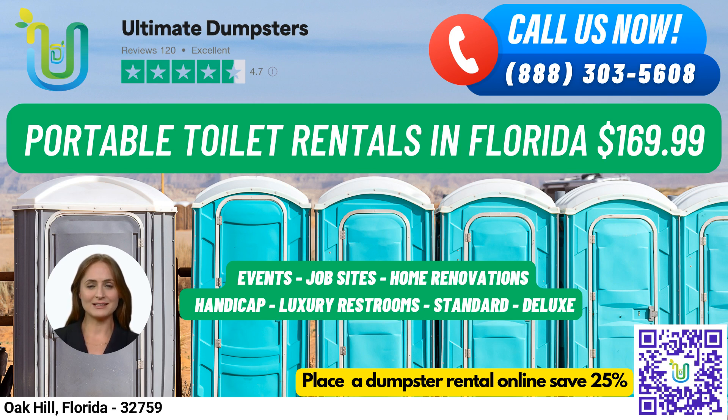But we're more than just dumpsters. We can also provide porta-potties, mobile storage units, temporary fencing, commercial weekly garbage, and more. And with our online portal, you can easily check on your order status and make changes. Plus, we offer dedicated project managers for every client, so you'll always have someone on hand to answer your questions and make sure everything runs smoothly.